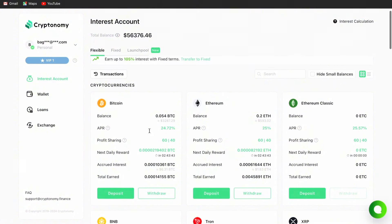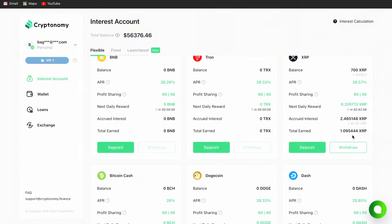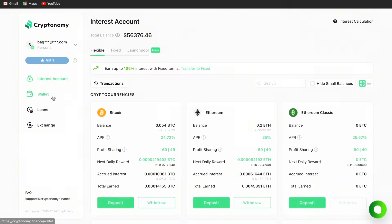This flexible account is very good — you can stake as much money as you have in your crypto wallet. For Ethereum, I'm receiving 25% APR. This is crazy. Profit sharing is again 60/40, and rewards come in at the scheduled time. My accumulated interest so far is $1.83 in Ethereum. You can see the total earned in BTC, the total earned in Ethereum, and how much I've earned in XRP — it's all displayed right there.